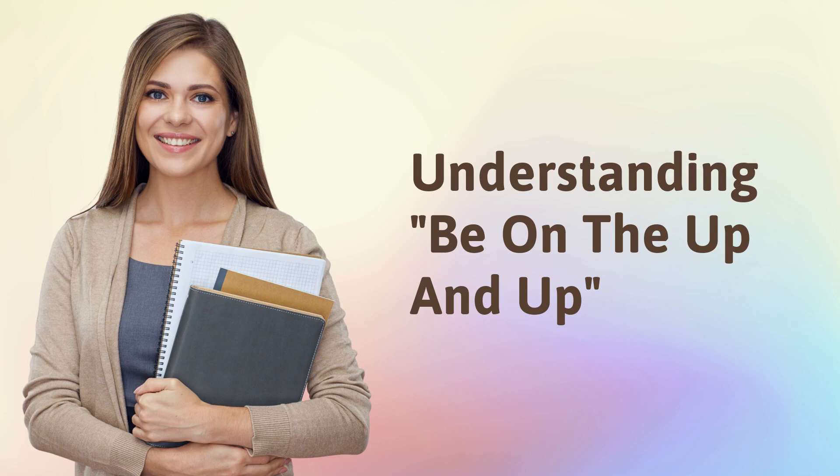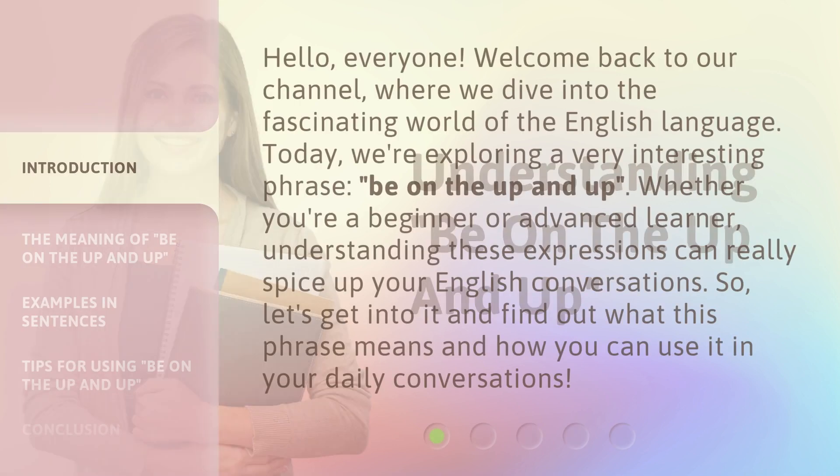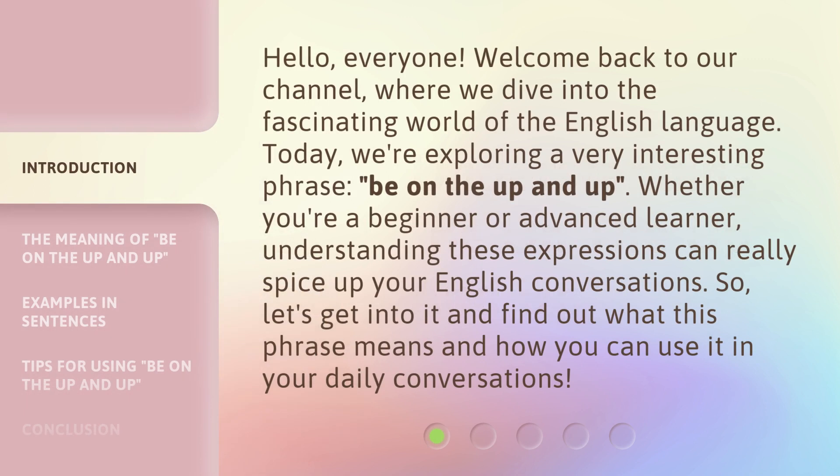Hello, everyone. Welcome back to our channel, where we dive into the fascinating world of the English language. Today, we're exploring a very interesting phrase: be on the up and up. Whether you're a beginner or advanced learner, understanding these expressions can really spice up your English conversations. So, let's get into it and find out what this phrase means and how you can use it in your daily conversations.